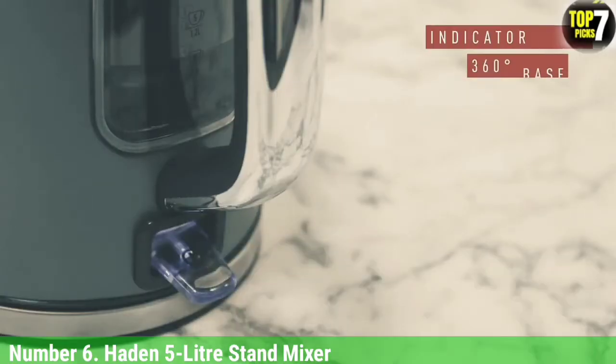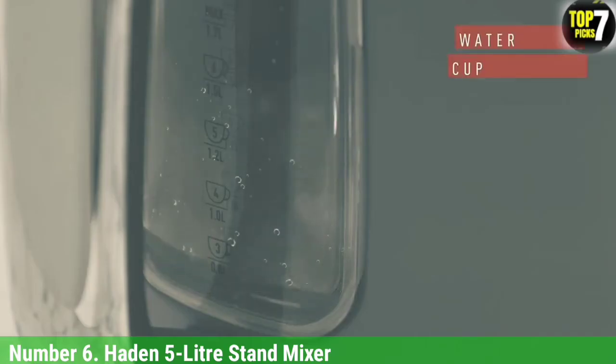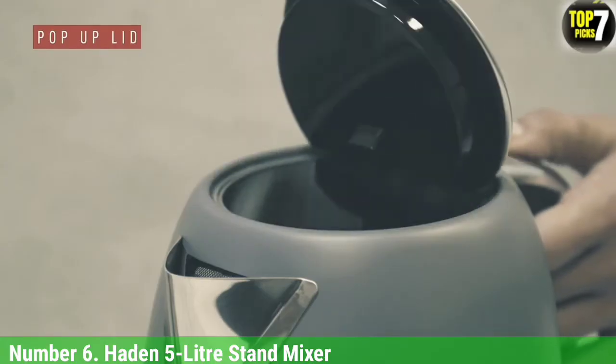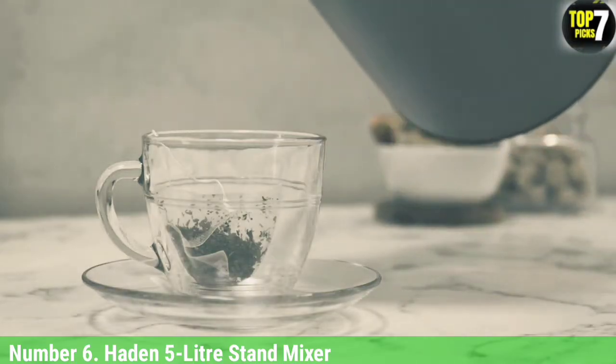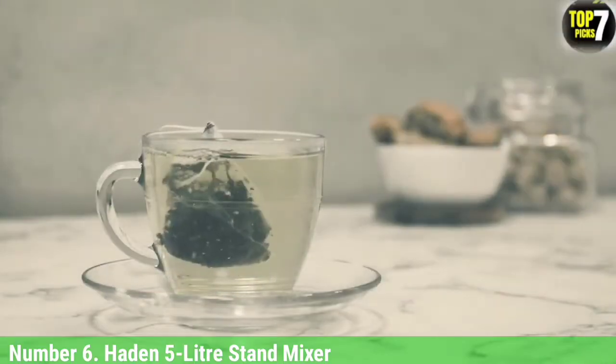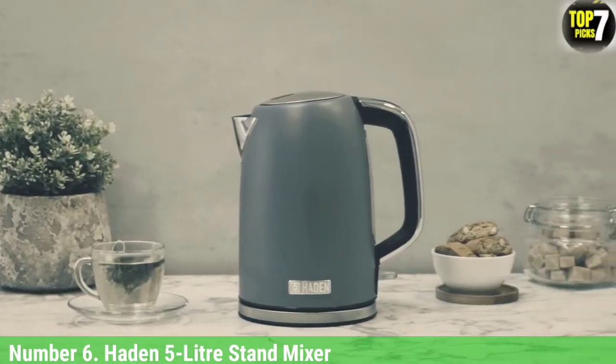An 800W motor powers through basic kitchen tasks easily, with whisk, beater, and dough hook attachments, all of which can be thrown in the dishwasher after use. It's noisy, particularly with kneading dough, so it may not be suitable for open-plan kitchen living areas, but no stand mixer is silent. For anyone wanting an efficient stand mixer for cakes and bakes, the Haddon is a practical size.